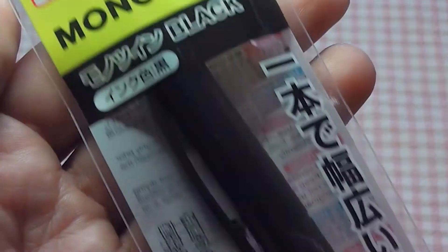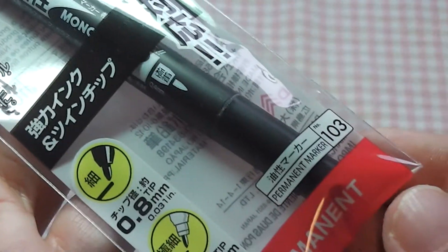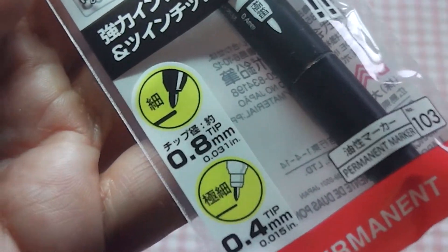Next I got this Mono Twin black marker pen which has two sides to it — one with a 0.8mm and one with a 0.4mm tip. It is quite the standard permanent marker. I am hoping that this will be water resistant because I do like to do some watercolours. It's always nice to find a pen that works. I do have the Sakura Micron pens which are great for it but they are quite pricey, so I am hoping this might be a cheaper alternative.